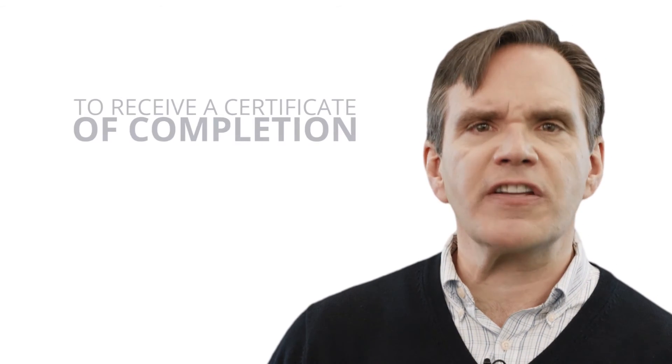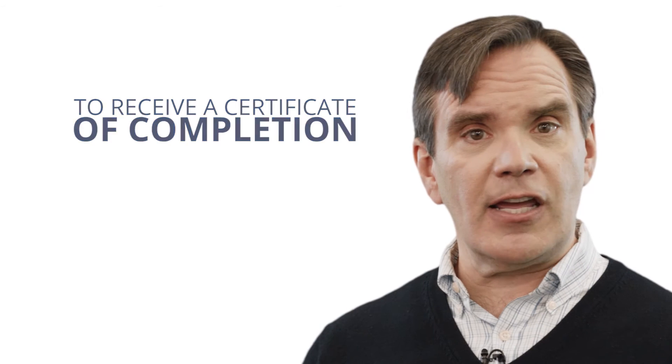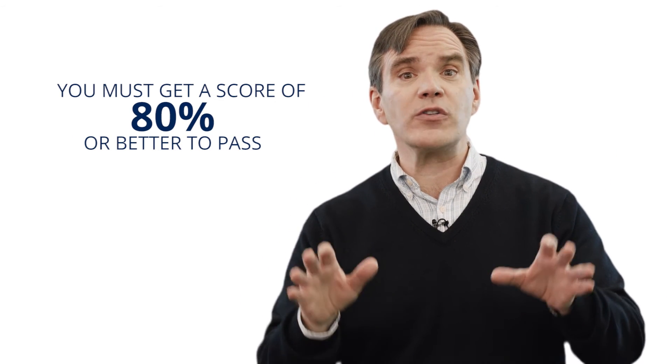In order to receive a certificate of completion, you'll need to pass all of the quizzes and the final examination. We bet you won't have a problem getting your certificate of completion because everything you need to know is right here, and you'll be given a number of chances to pass both the quizzes and the final exam. After you successfully complete the entire course, you'll be able to print out a certificate of completion.